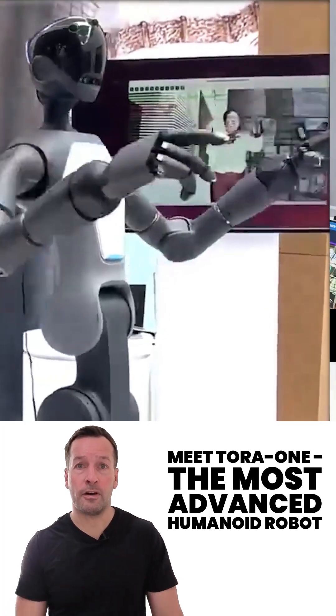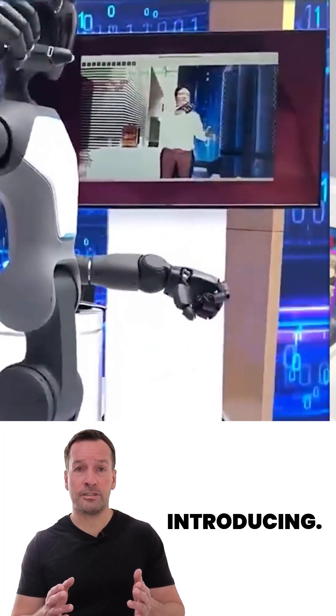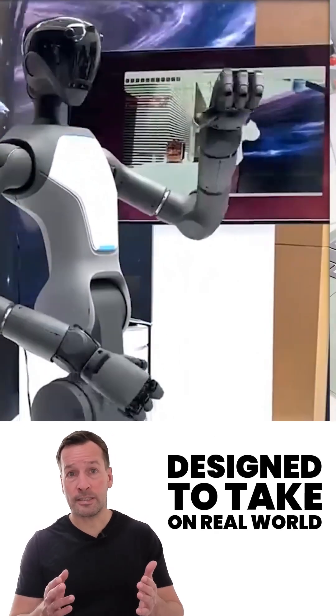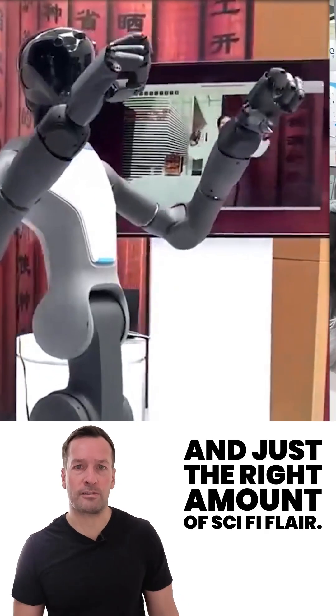Meet Tora 1, the most advanced humanoid robot built to work like a human. Introducing Tora 1, the cutting-edge humanoid from PaxCine, designed to take on real-world tasks with precision, efficiency, and just the right amount of sci-fi flair.